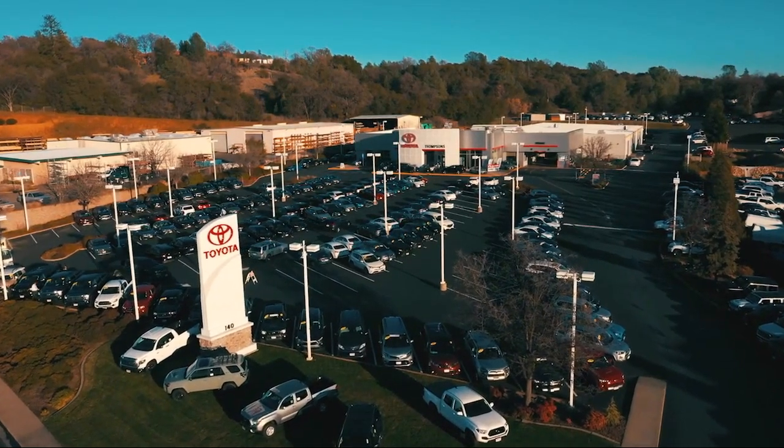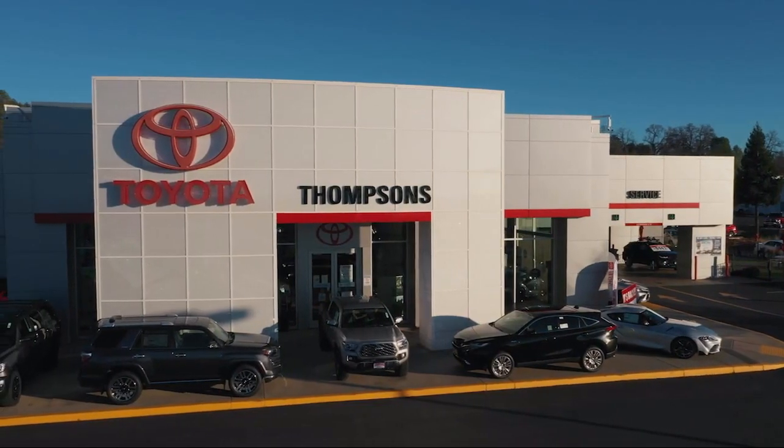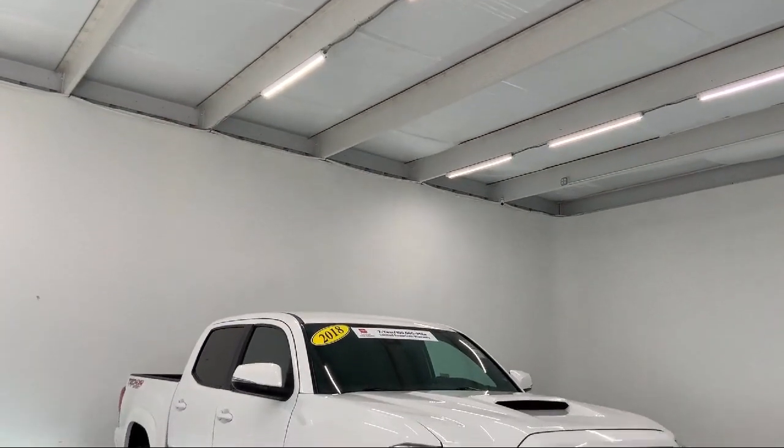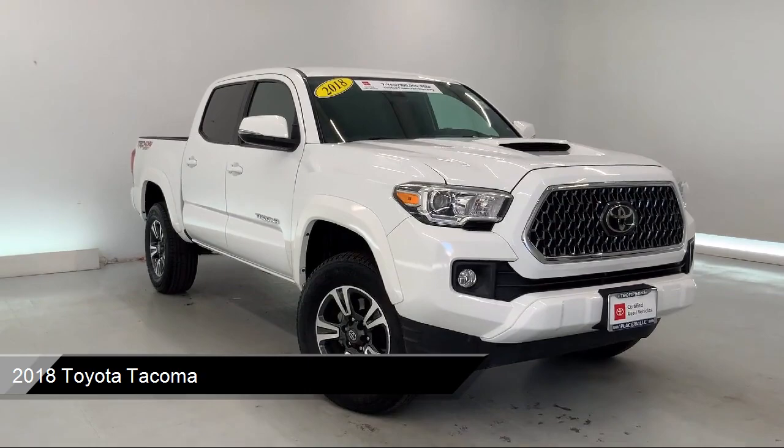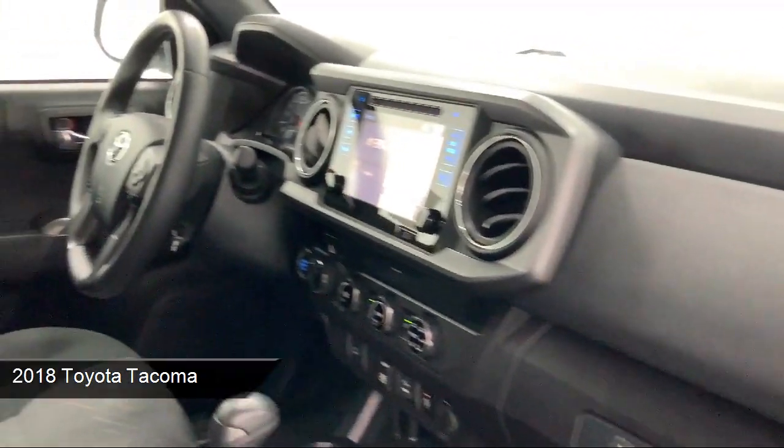Welcome to Thompson's Toyota, and here's a look at another one of our great vehicles for sale. It comes equipped with Dynamic Radar Cruise Control, Sirius XM Satellite Radio, and a Power Sliding Rear Window with Privacy Glass.